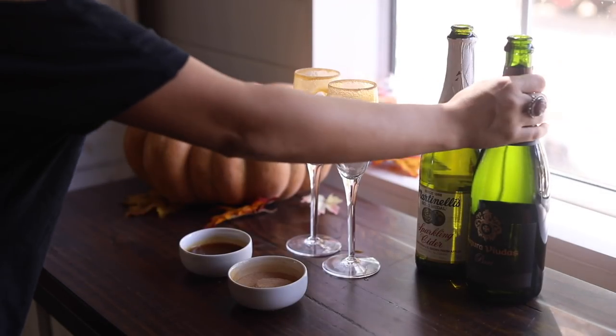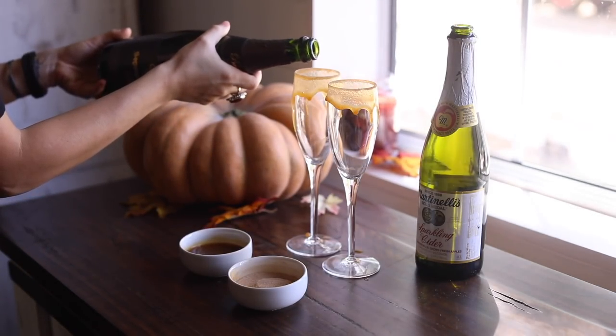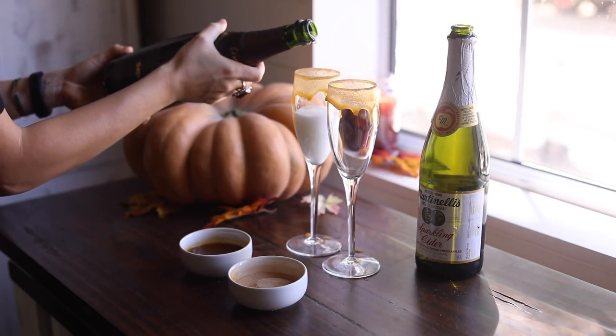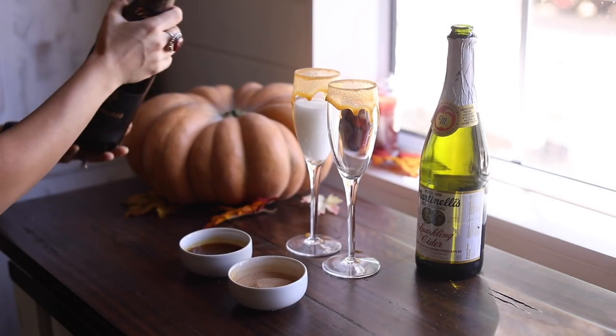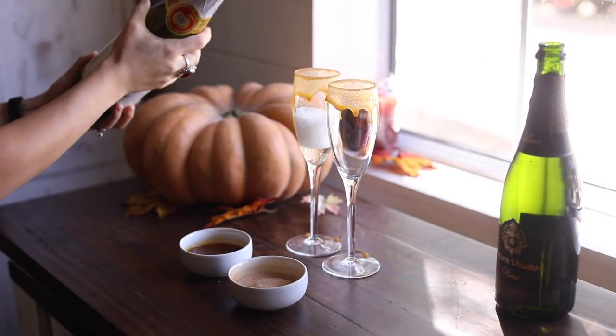Of course if you don't drink alcohol or you want to make this kid-friendly, you could just do sparkling apple cider. This is really fun for a party — you could do it in a different type of cup as well. It's great for a harvest party, a fall night with friends, or a special occasion. Everyone I've ever made it for has really enjoyed it, so I wanted to share it with you guys.